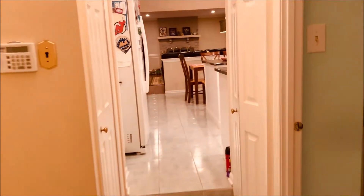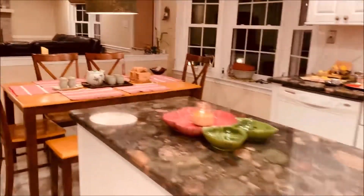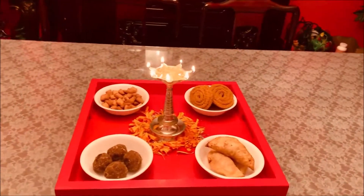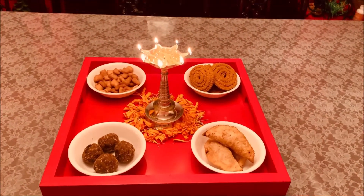The upstairs are all bedrooms — not that interesting. Wishing you all happy Diwali, and for Gujarati friends especially, Sal Mubarak — happy new year!